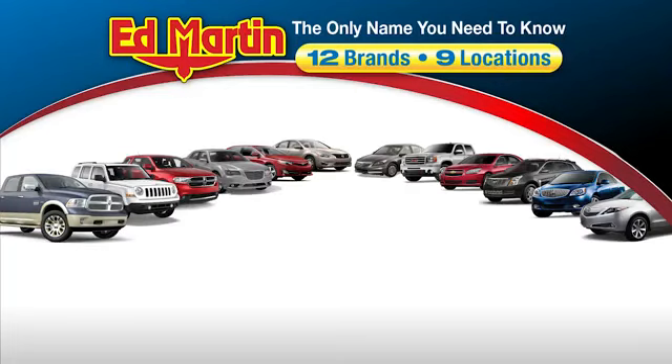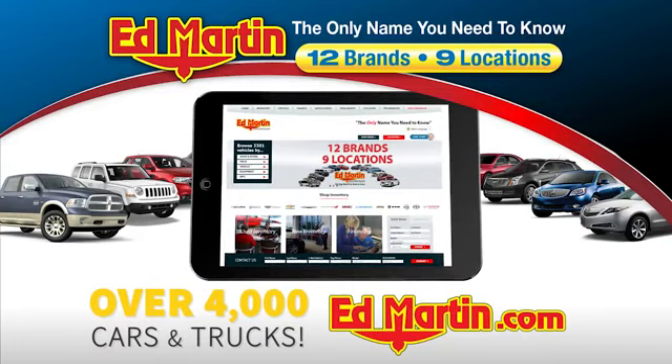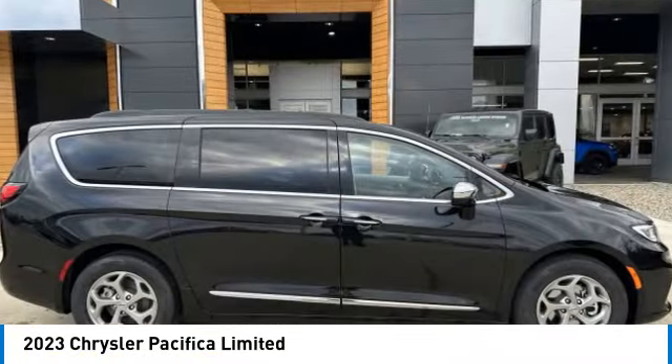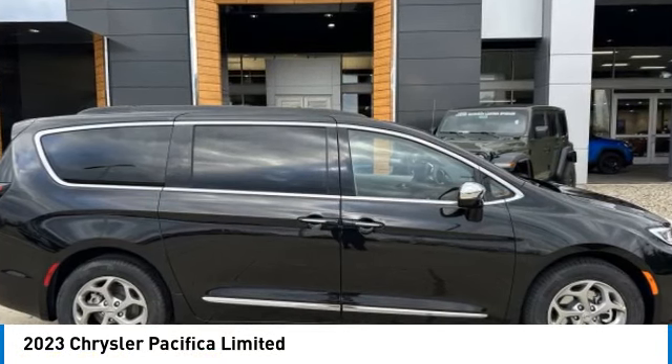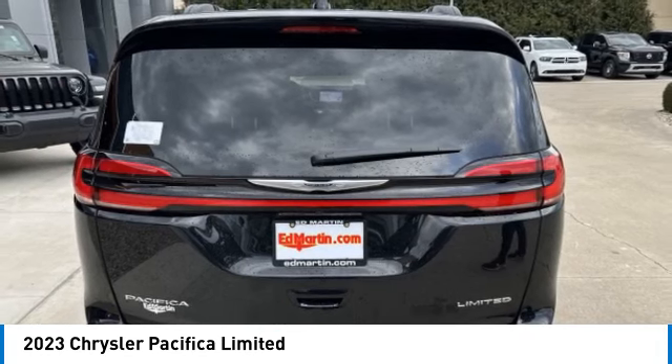Thank you for clicking our video. You can also shop over 4,000 more cars and trucks online at edmartin.com. Come test drive the 2023 Pacifica. The Pacifica crossover features the driving attributes of a sedan and the utility and space of a minivan or SUV.